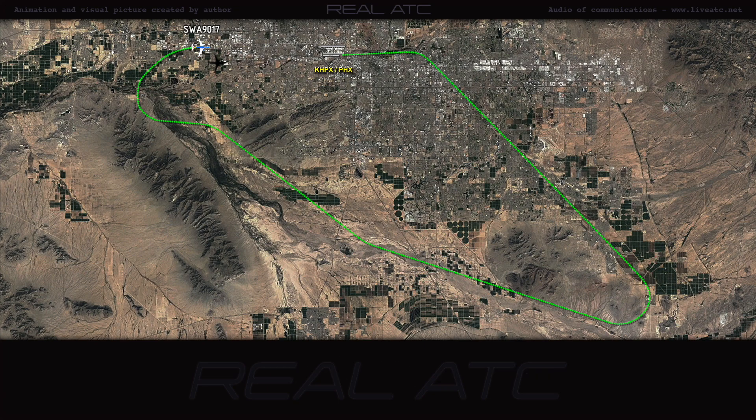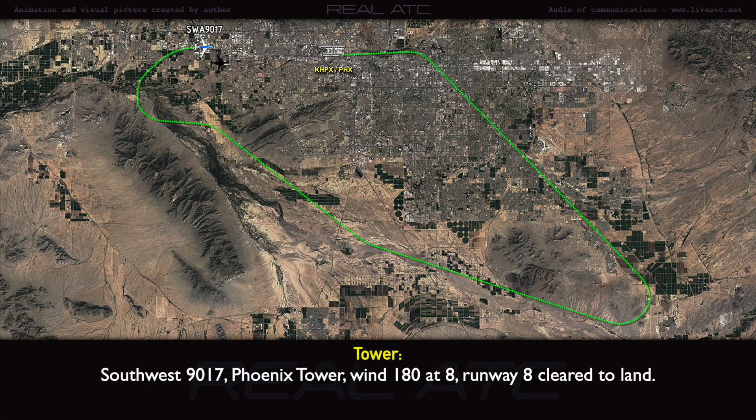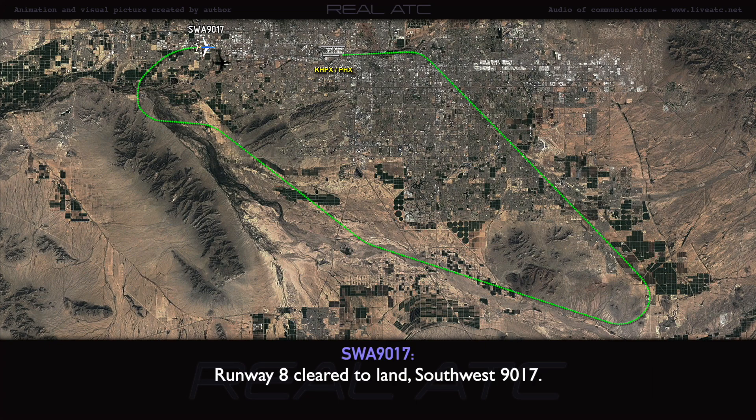Thanks for the help. Southwest 90-17, inbound visual runway 8. Southwest 90-17, Phoenix Tower. Wind 140 at 8. Runway 8, cleared to land. Runway 8, cleared to land. Southwest 90-17.